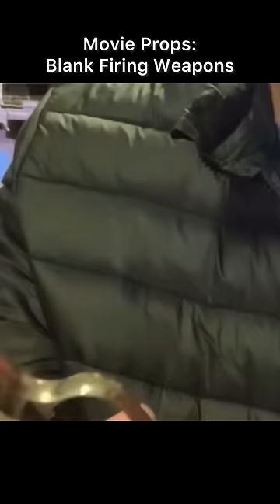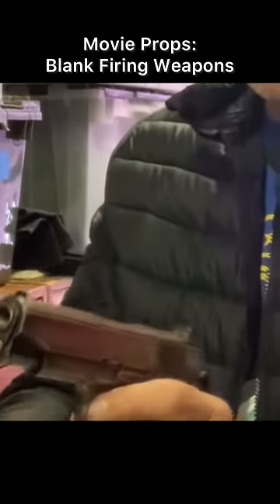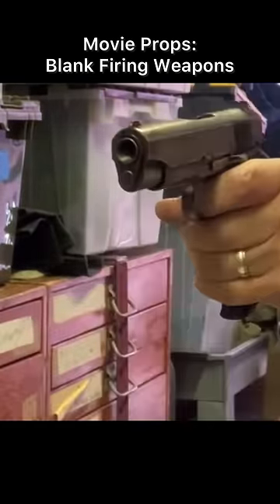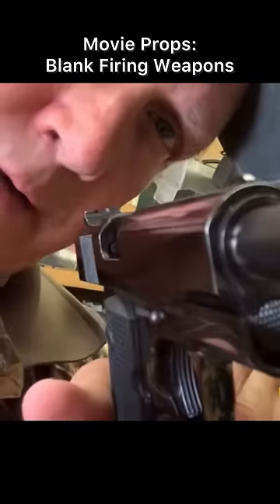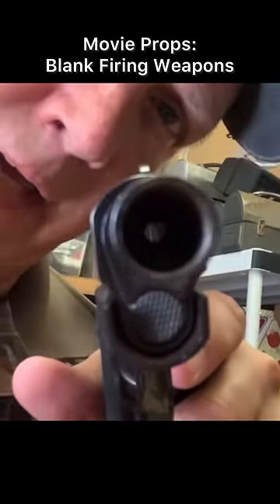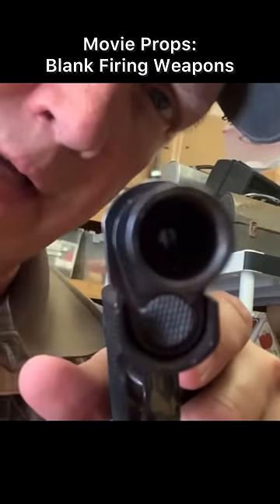But for semi-automatics and fully automatics, it's a different story. The guns have to be adapted before they'll fire properly. The barrel is threaded and then a plug is screwed in so that it'll hold gas in the chamber and cycle the next round.